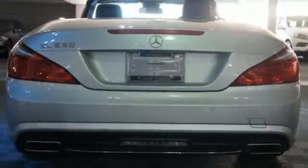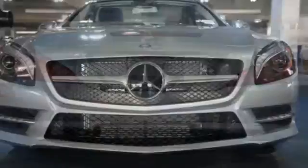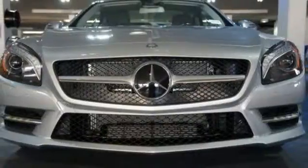This SL-Class could be exactly what you're looking for, and then some. It won't be here for long, so come and see it today.